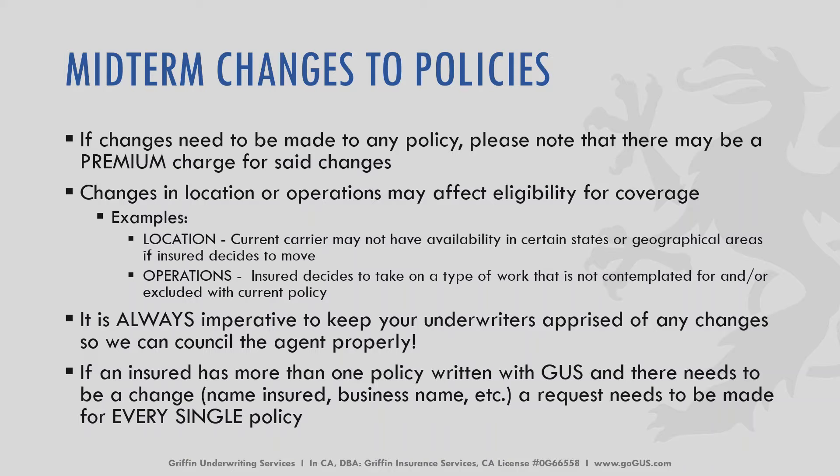Changes can be made — we just need to know the details. Same thing with operations: if the insured decides to take on a type of work that is not contemplated for or is excluded under the current policy parameters, changes can be made, but just know there might be a premium charge and we might have to change carriers. It is always imperative to keep your underwriters apprised of any changes. If an insured has more than one policy written through Griffin Underwriting, there needs to be a request for each individual policy — don't assume a change to one policy will reflect all of them.